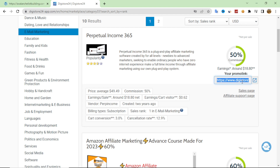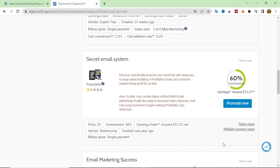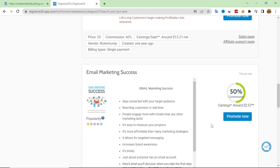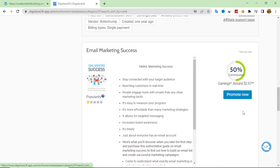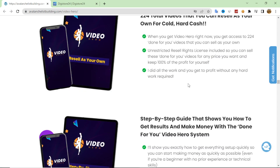If you promote any product from Digistore24, you will get a commission. You can grab your affiliate link, and anyone who purchases through your link earns you that commission. There are many products available — if you like any product, click 'Promote Now' and grab your affiliate link very easily.